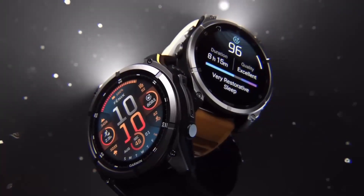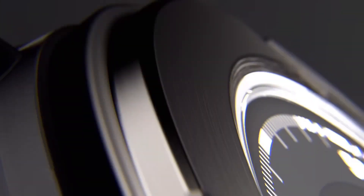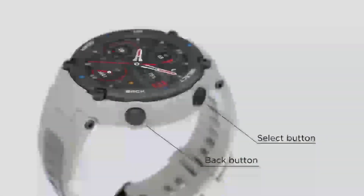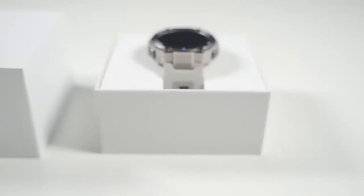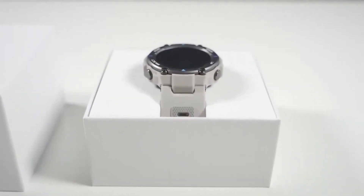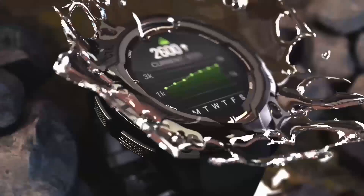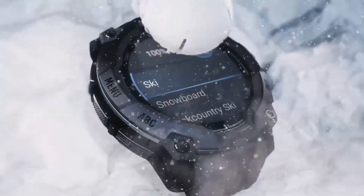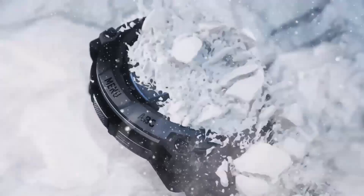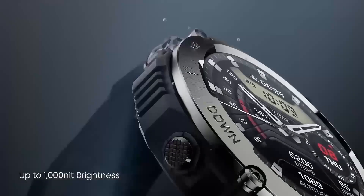Let's also consider the community aspect. One of the greatest strengths of Garmin products is the passionate community of users who share tips, routes, and experiences online. With the Instinct 3 Solar DZL Edition, you're not just buying a smartwatch — you're joining a global network of outdoor enthusiasts. This network can be an invaluable resource, offering everything from real-time support during emergencies to sharing the latest software updates and hacks that make your device even more powerful.